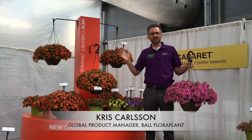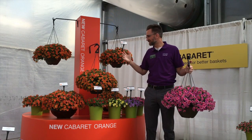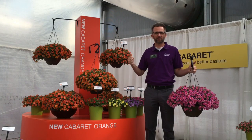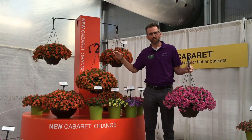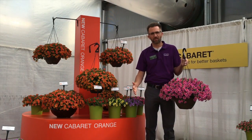Hey everybody at BFP TV, I am in the cabaret display at CAST and I'm excited to show you the new cabaret colors. Cabaret is all about the uniformity of flower timing and habit. Everything's flowering within a one-week window and you can culturally treat all the cabaret the same. You're going to get this nice beautiful mounded habit.